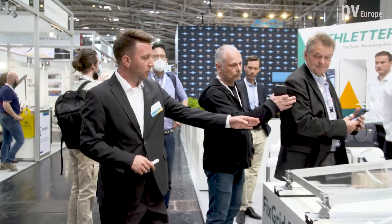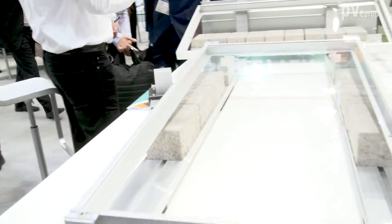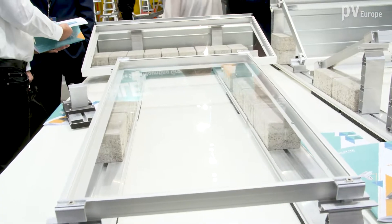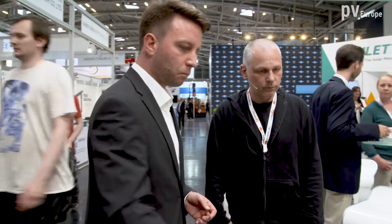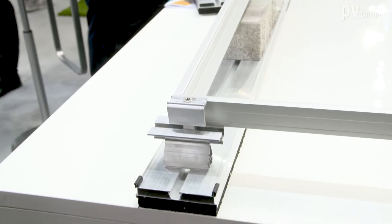Additionally, as a little helper for mounting, we are following a concept to make it easier for the installer. Instead of using the hands or a simple tool, we add an affordable little mounting helper for just turning in the pre-assembled components. It's not single items — it's all pre-assembled, including these adapters but also the module clamps. This is just a little helper for the construction side to make installation quicker.